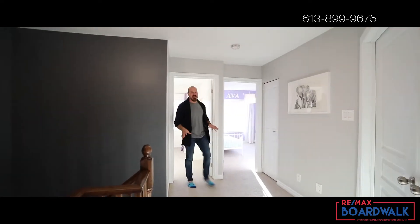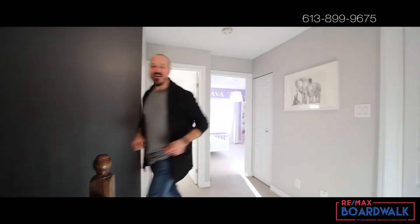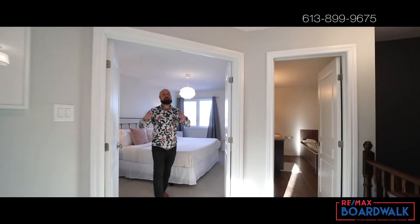This open second story landing really makes this space feel bright and airy. Plus, double doors to your primary bedroom will make anyone feel like royalty.